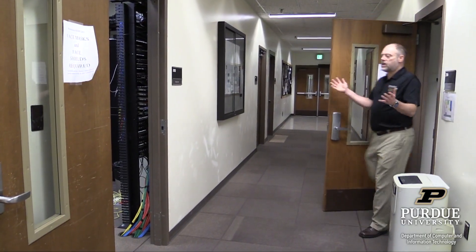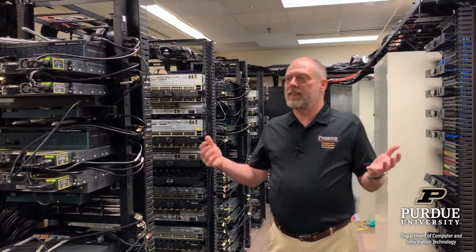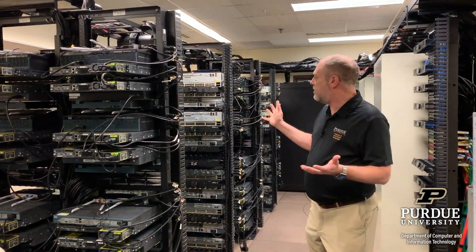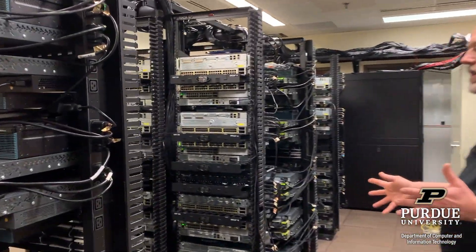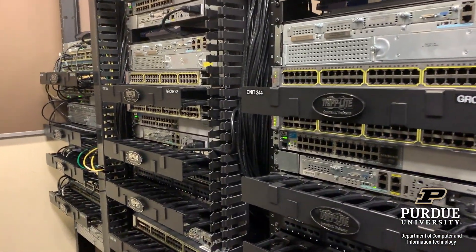Let's cross the hallway into our networking lab where we can look at all the equipment that you're going to learn to use to build all of this infrastructure. In this room, if you look around, we have all sorts of routers and switches and firewalls that are used to build infrastructure out.